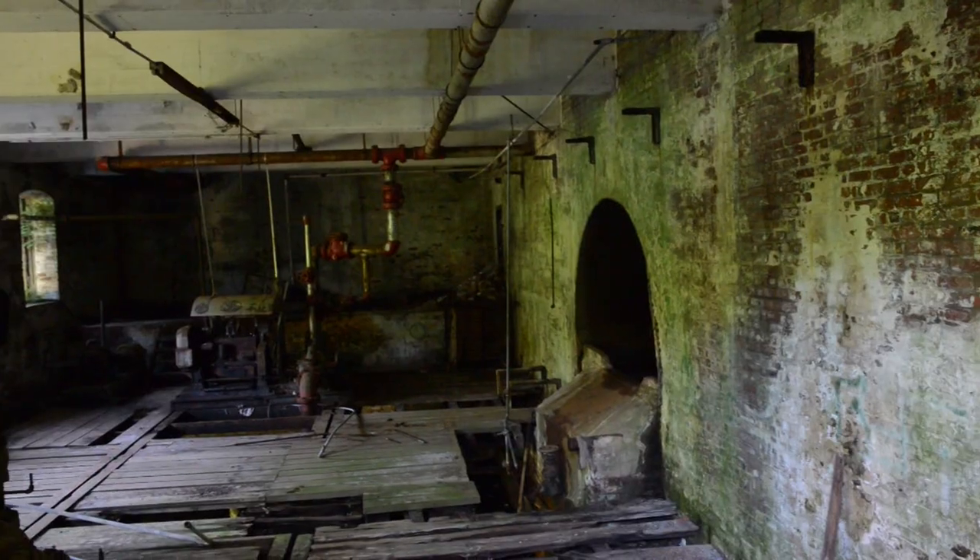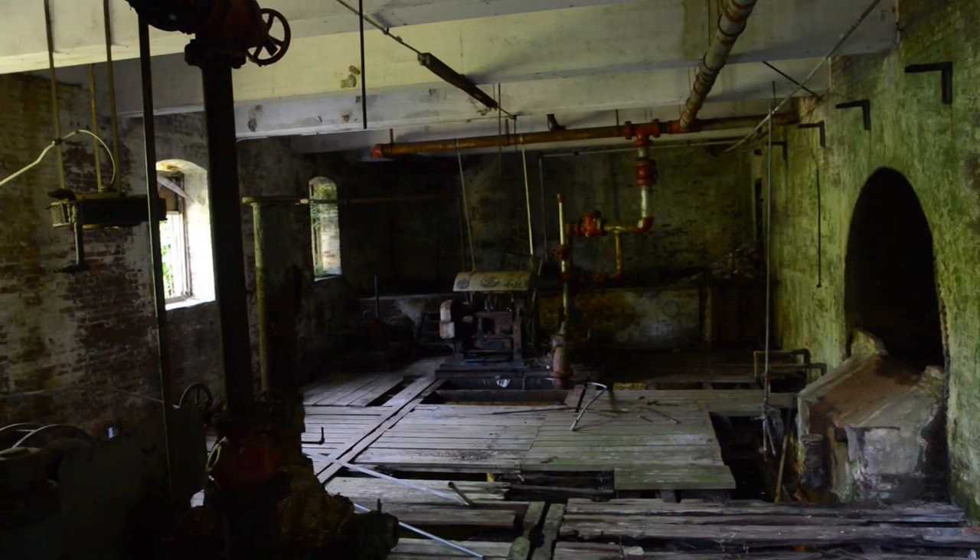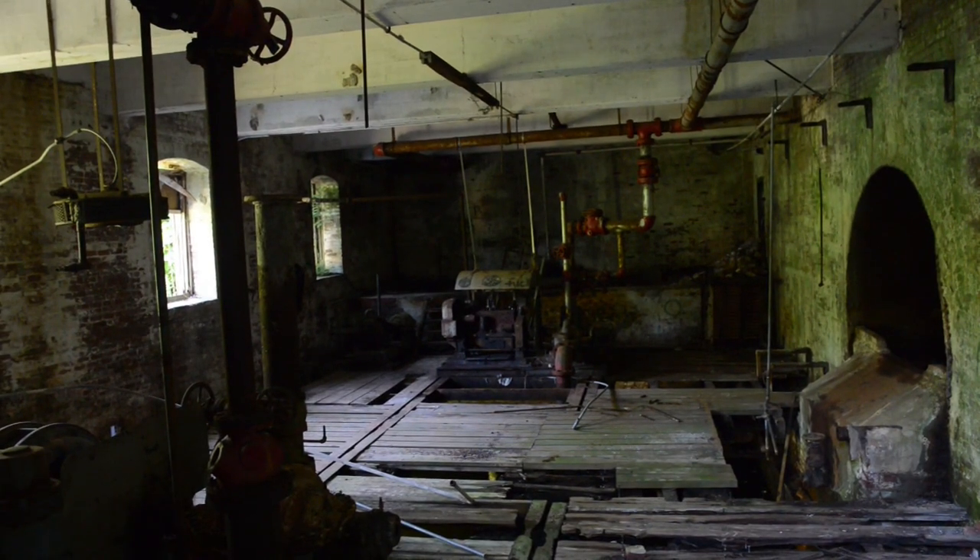Whether this building goes all the way back to the 1700s for the grist mill or whether it's from the paper mill era, we have no idea yet.